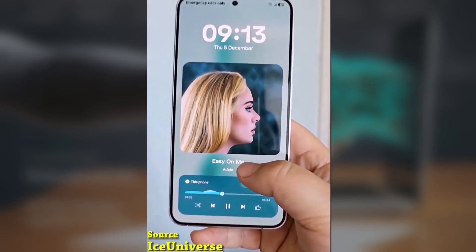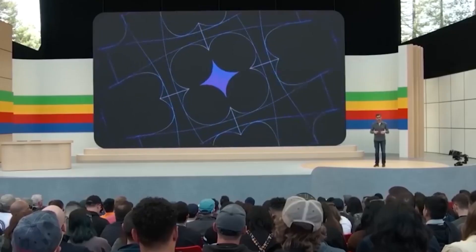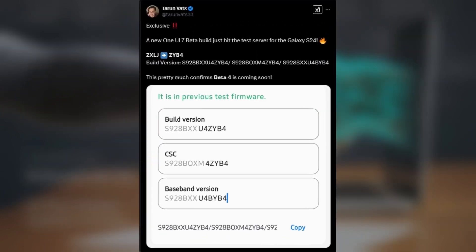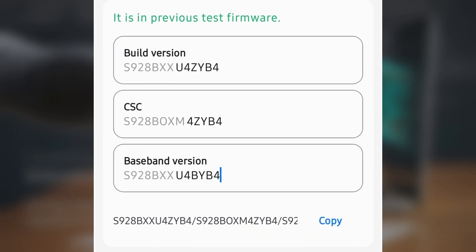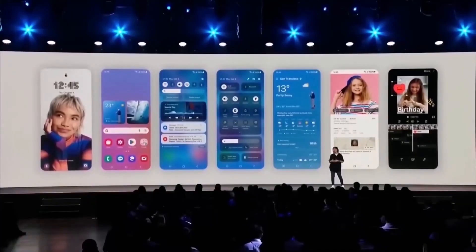If you're a Galaxy S24 user waiting for the Stable One UI 7.0 update, it looks like there's going to be one more beta update before the Stable version rolls out. According to leaker Torun Vats, Samsung is preparing to release One UI 7.0 beta 4 for the Galaxy S24 series. This update is expected to fix display color calibration issues, which have been a concern for some users in previous beta versions. A new firmware version, ZUI B4, has appeared on Samsung's servers following the previous beta 3, ZXLJ.